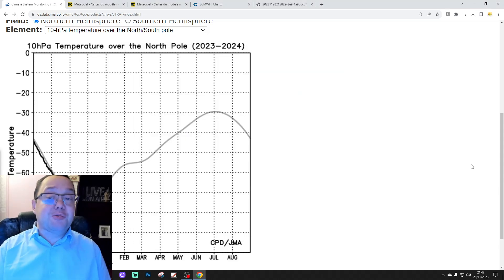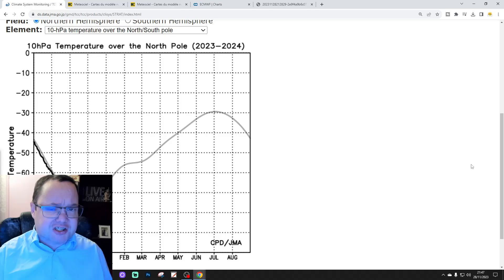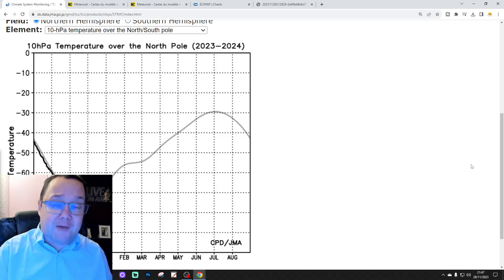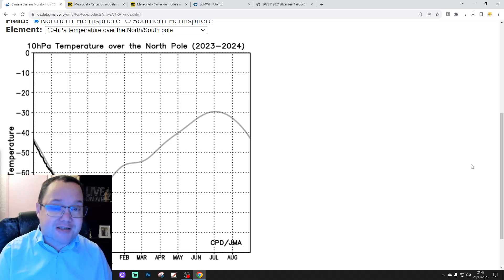Hello everyone and welcome to episode 4 of Stratwatch. We're going to bring you up to date with all of the latest developments stratosphere-wise. You're going to see what's happening at 10 HPA in the stratosphere over the Arctic and the North Pole currently, and we'll be having a look at some forecast data from the GFS and also from the ECMWF model as well.